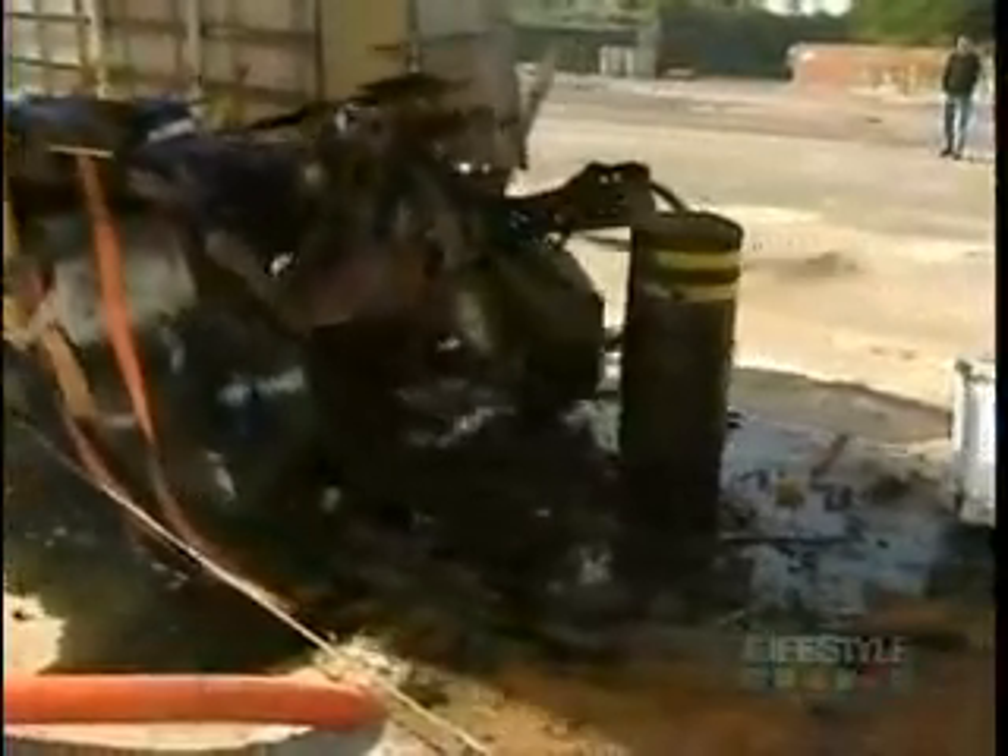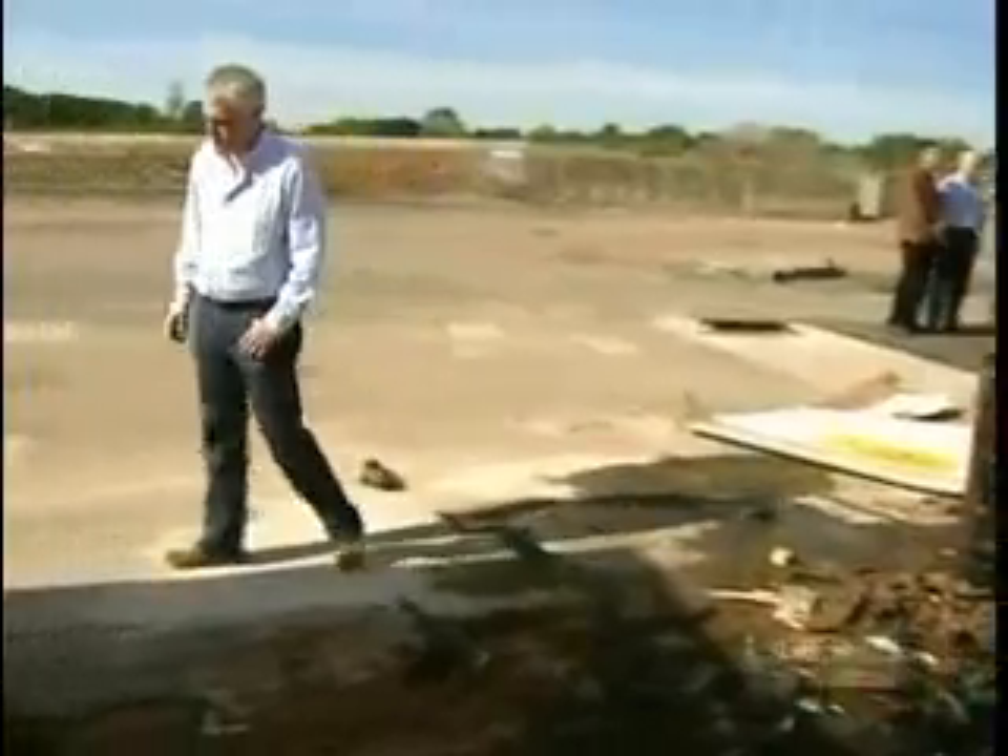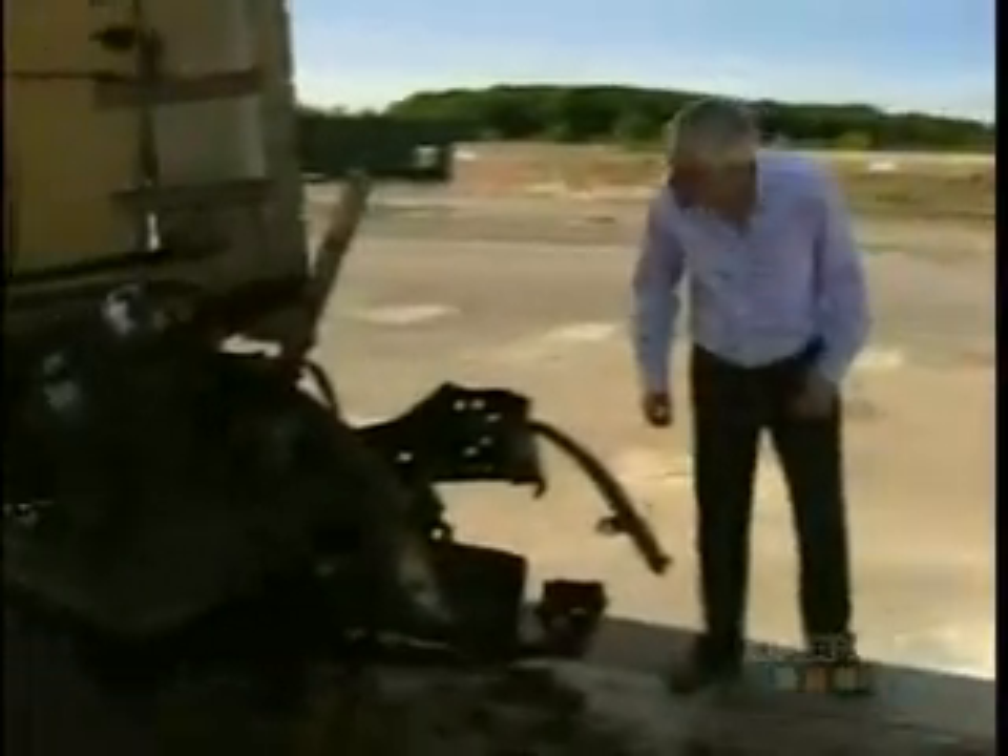The bollard is enveloped in wreckage, but how has it taken the impact? Amazingly, it looks totally intact. Even more amazingly, it still works.